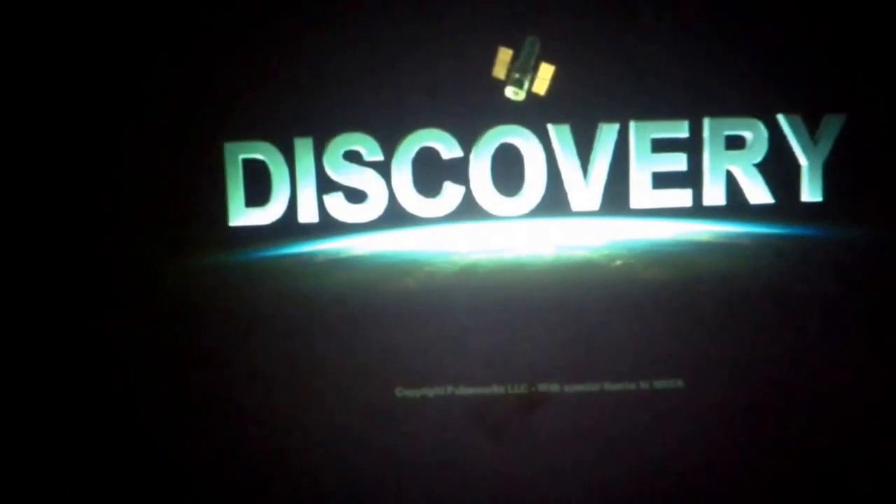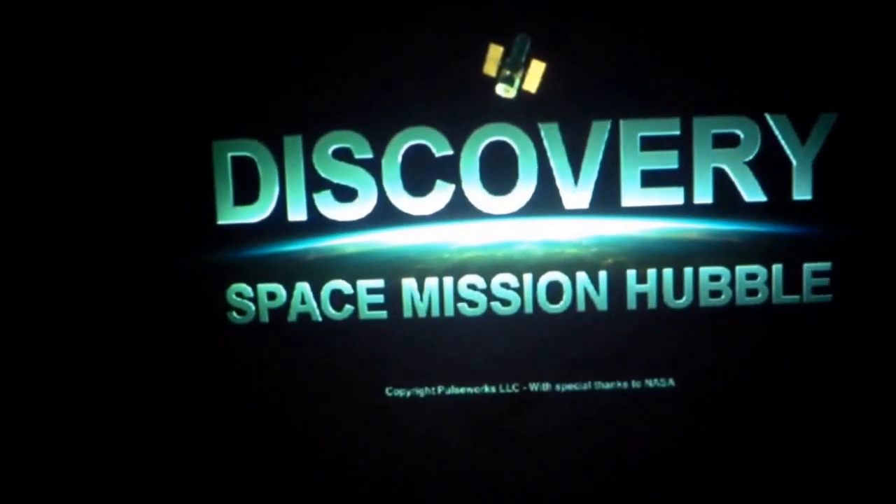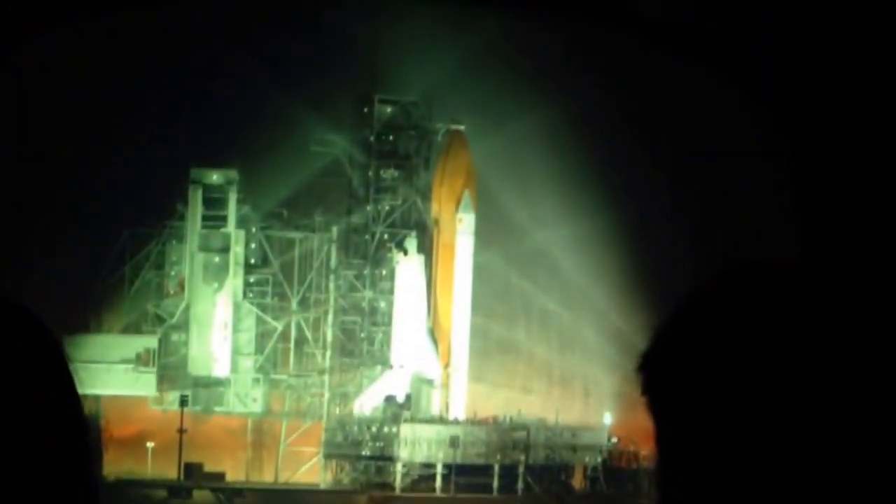Now get ready to experience this dynamic and exciting ride. Pulseworks — discovery in motion. A new era of exploration in orbit was created with the space shuttle. Come ride the shuttle Discovery.